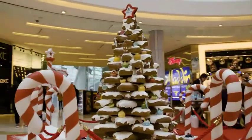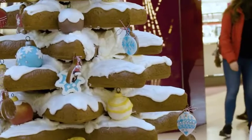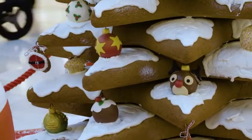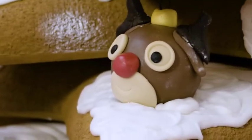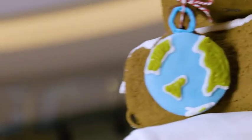This Christmas tree is a bit special because every single one of the baubles was designed and created by a We Bake user. They look absolutely amazing and they're getting a lot of attention. We have everything from a bauble created to look like a reindeer to a world map.